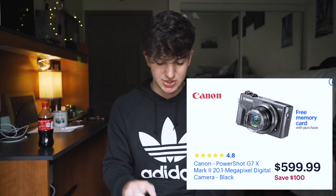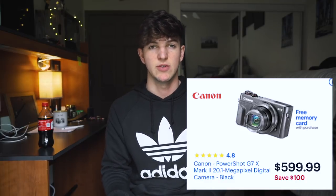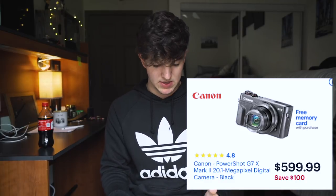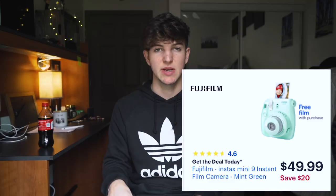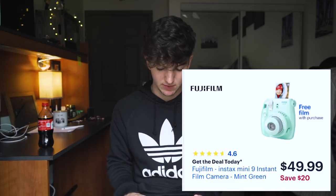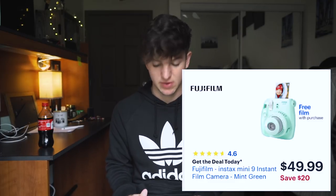The Canon G7X is a great lightweight camera if you want to do vlogging. It's $100 off, so you can get it for $599. Also, the Instax is $20 off for $50 and comes with free film. And memory cards — there will be good deals on those as well.